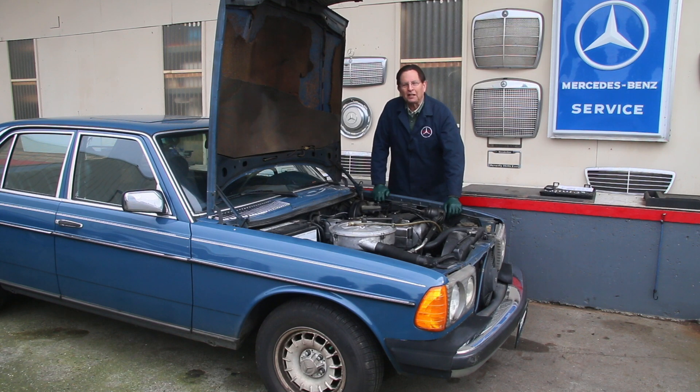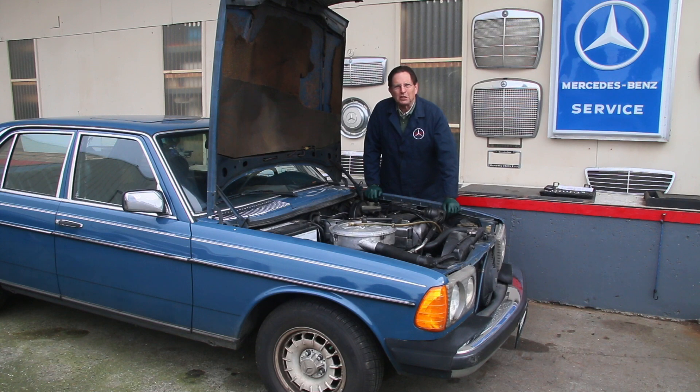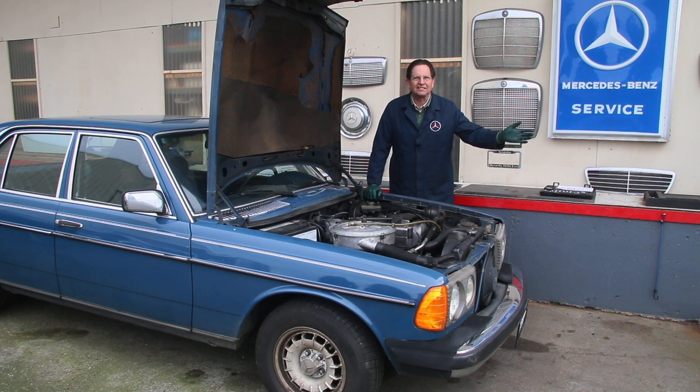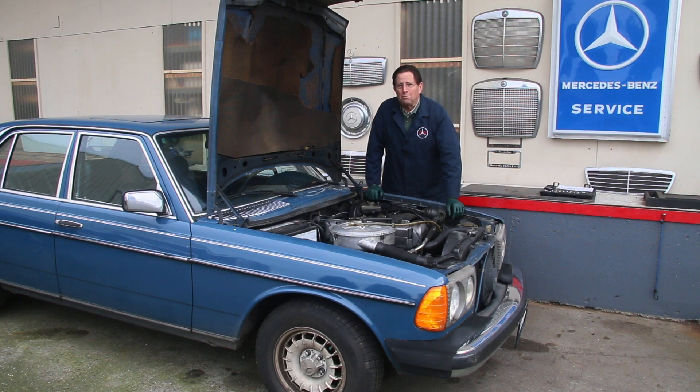I'm standing at the front of my newly acquired 1980 Mercedes 300D. This is a diesel, and these are the cars that have been known to go a million miles. That's right, a million miles. You may see that in ads on Craigslist or on eBay — 'Yeah, this diesel will go a million miles.'